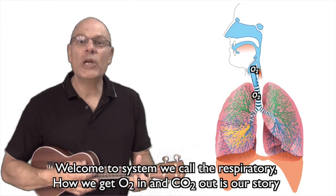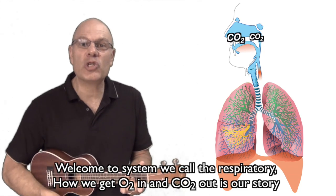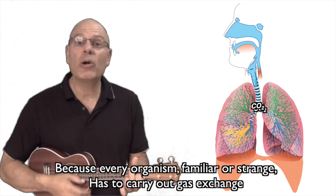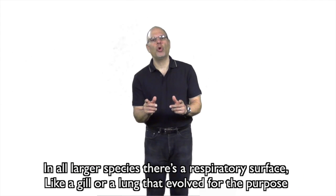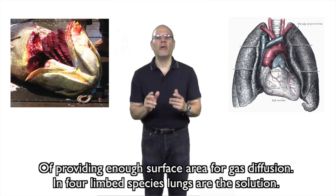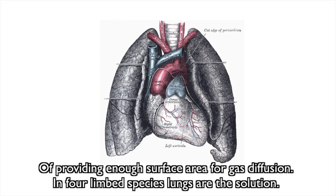Welcome to the respiratory system. How we get O2 in and CO2 out is our story. Because every organism, familiar or strange, has to carry out gas exchange. In all larger species, there's a respiratory surface, like a gill or a lung, that evolved for the purpose of providing enough surface area for gas diffusion. In four-limbed species, lungs are the solution.